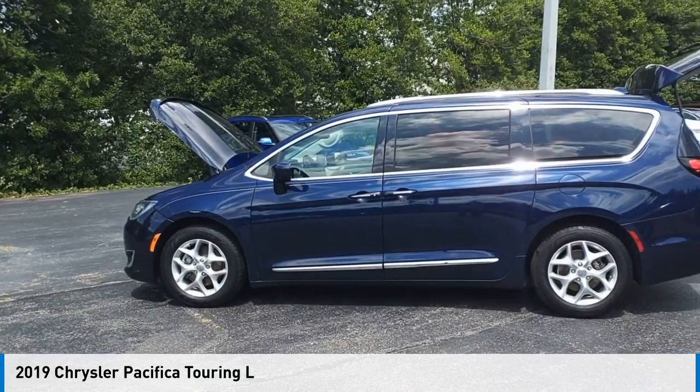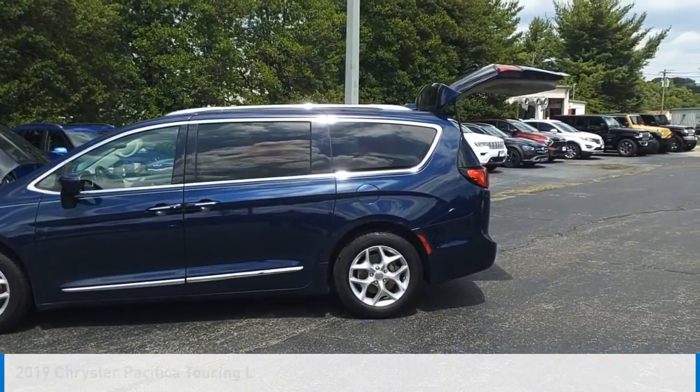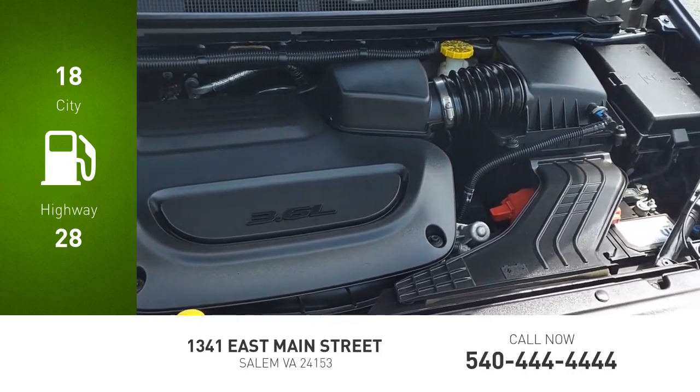You are going to love the 2019 Pacifica. This vehicle is powered by a front-wheel drive, six-cylinder, 3.6-liter engine. Great fuel efficiency saves you money by requiring fewer trips to the gas station.